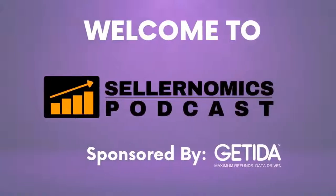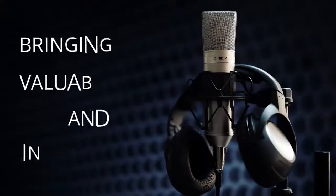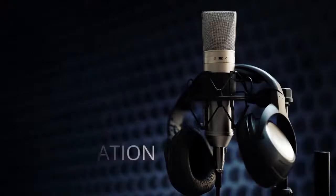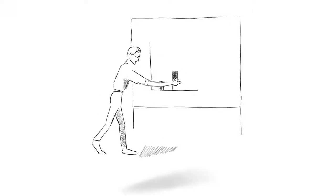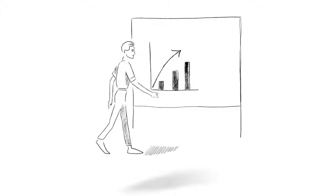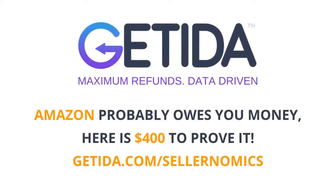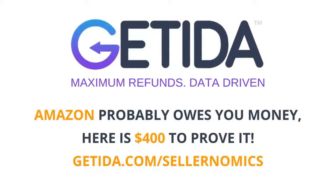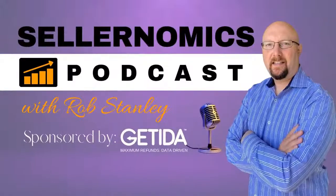Welcome to the Sellernomics Podcast, sharing valuable tips and information in the Amazon and e-commerce space. Each week, we deliver the best interviews with some of the top Amazon personalities in the industry to help you grow your business. Today's episode is brought to you by Gatita, the global leader in FBA auditing and reimbursements. And now, here is your host, Rob Stanley.